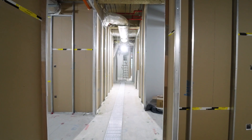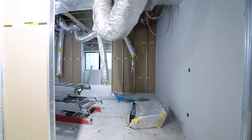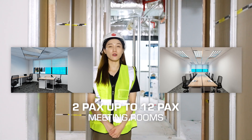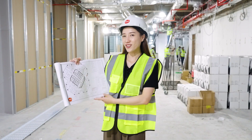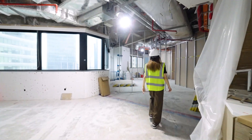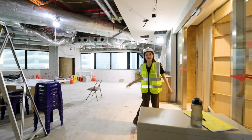Walking around the entire space, we have different types of private rooms and meeting rooms. These rooms can occupy starting from 2 people and up to 10 or 12, which are suitable for small to medium sized companies. Along the way, you can see the layout plan is actually a round shape, and you can walk all the way back to the reception counter, surrounded by different types of rooms.